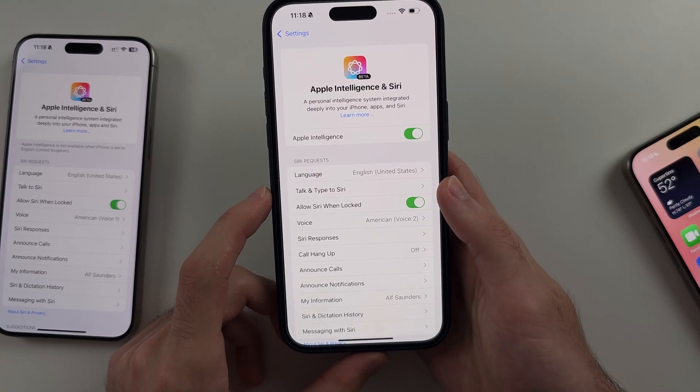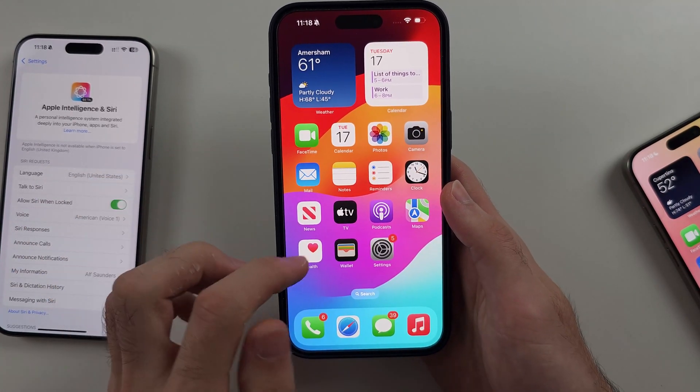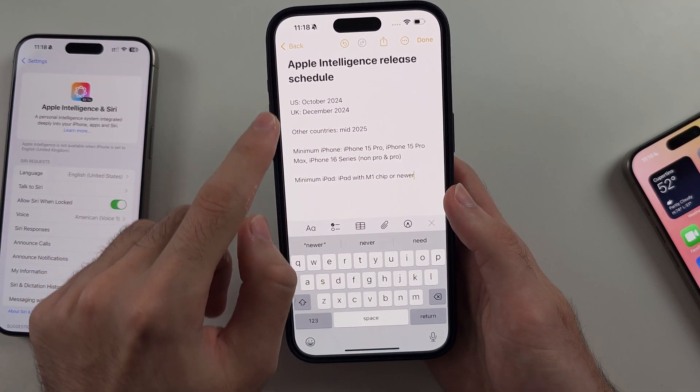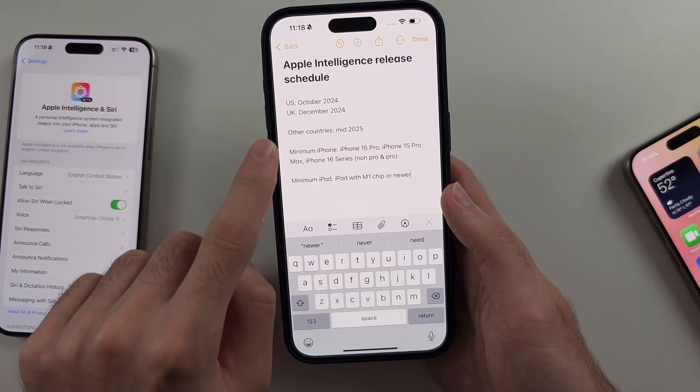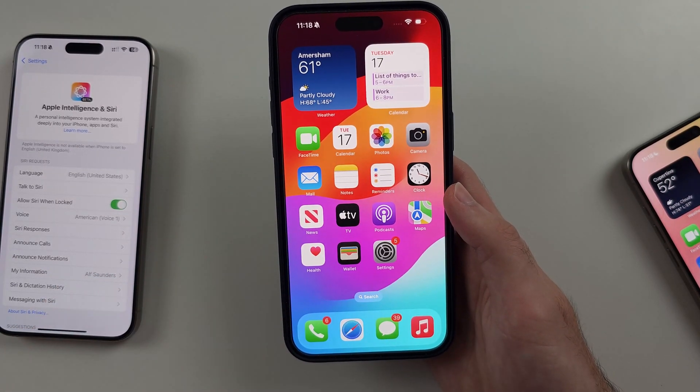That is just so complicated, but you have to remember this is Apple's restrictions. They could include Apple Intelligence for all countries today — they decided to limit the release and restrict it to certain iPhones and iOS versions. However, I hope this video helps.